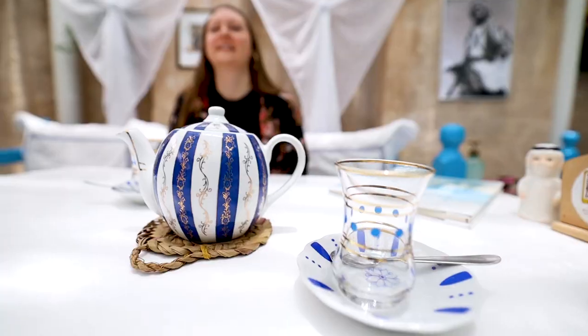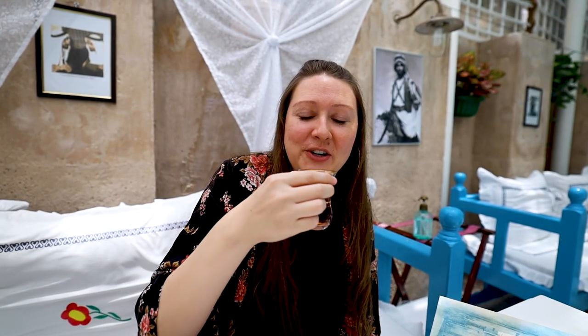Look how cute this cup is. I like the tea a lot. It's very good.